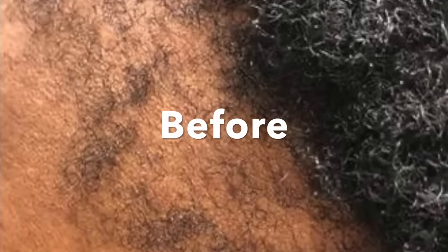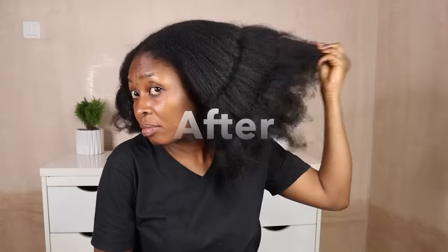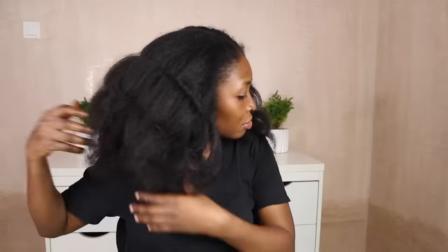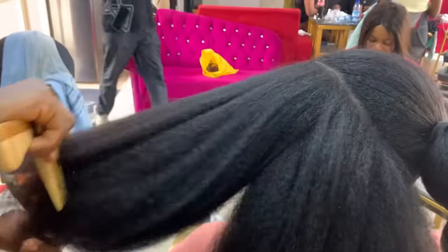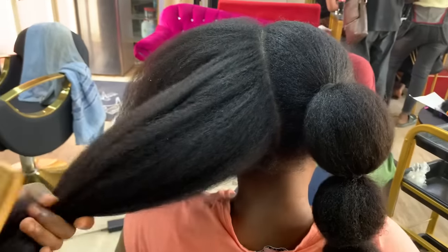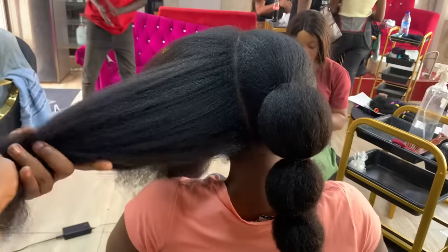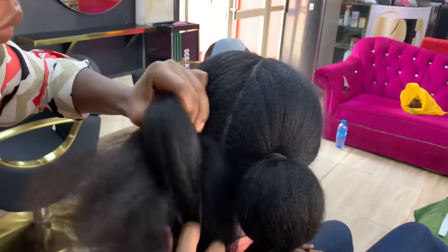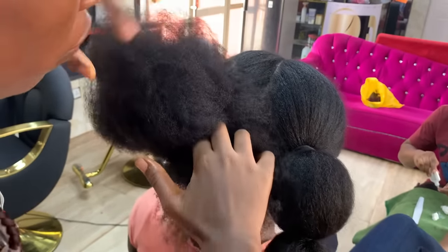If you experience shedding, excessive breakage, psoriasis, alopecia, bald patches, or dandruff, you need this Ayurvedic hair growth spray. This spray encourages healthy hair growth and scalp stimulation, prevents dandruff and breakage, heals inflamed scalp, strengthens hair follicles, thickens hair, prevents premature graying, regrows bald spots, and prevents hair thinning. Welcome to the channel — my name is Dima.